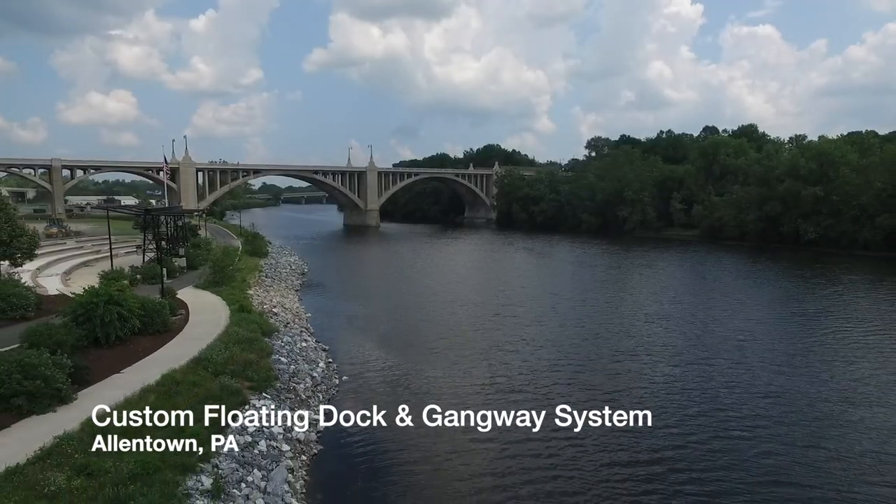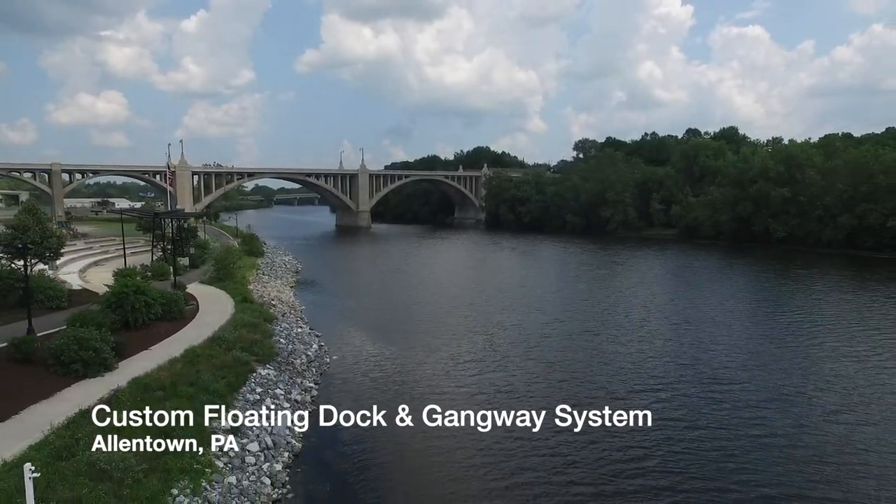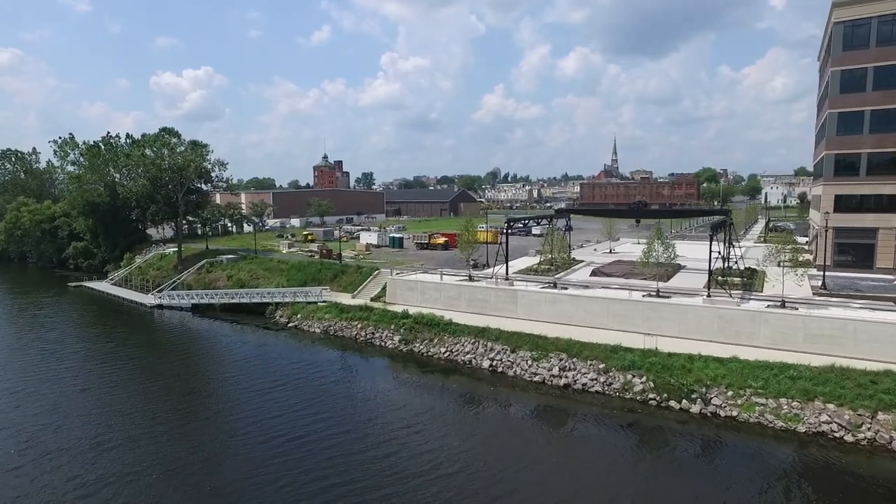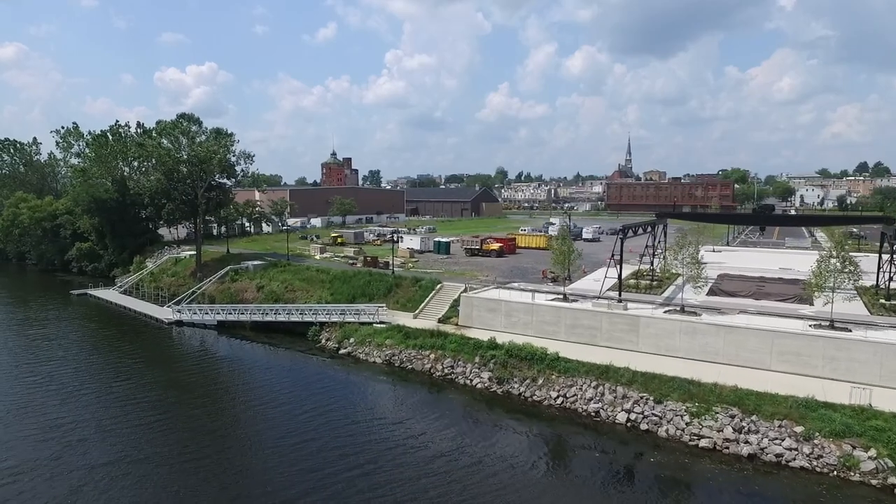In October 2022, BoardSafe Docks completed the installation of a custom gangway, floating dock system, kayak launch, and storage racks on the Lehigh River in Allentown, Pennsylvania.